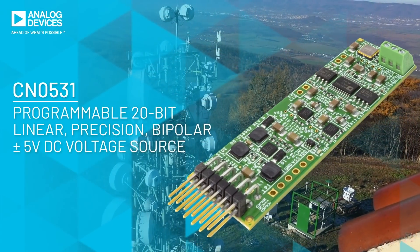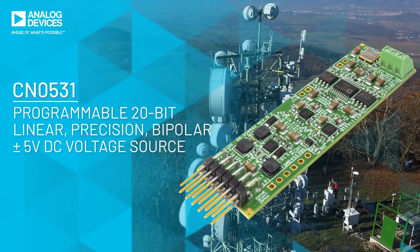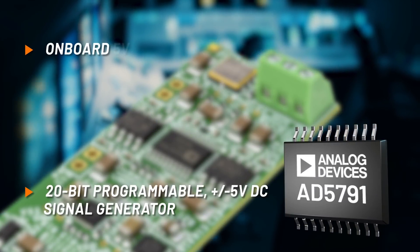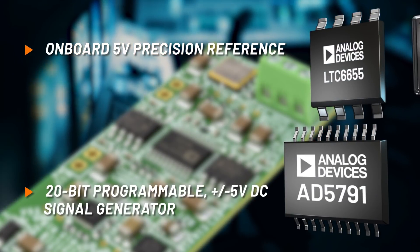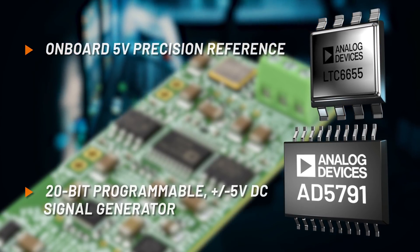The CN0531 is a complete solution for programmable 20-bit linear precision bipolar plus or minus 5-volt DC voltage sourcing. It includes a 20-bit DAC and a highly accurate 2 parts per million per degree Celsius 5-volt reference that is hermetically sealed, providing outstanding humidity resistance and low hysteresis.